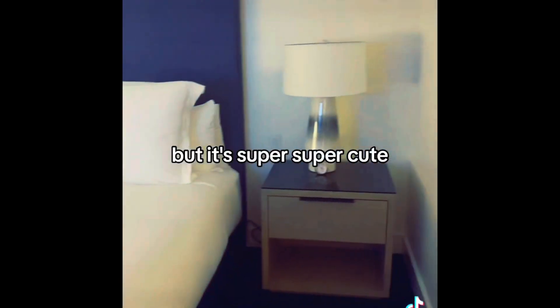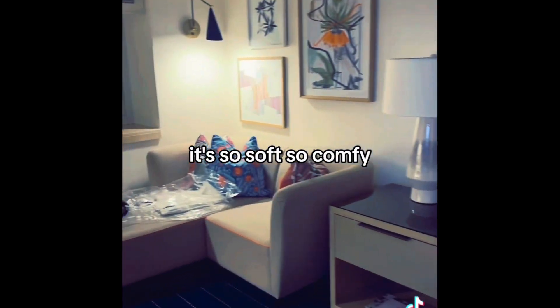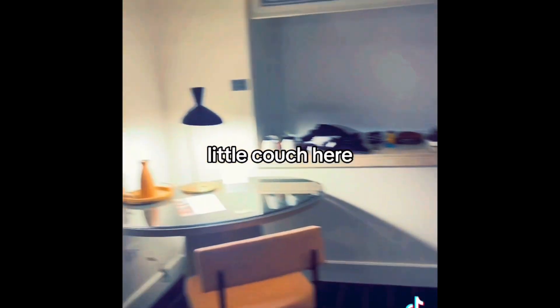And then we have the room of course — I've already sat down on the bed. It's super super cute, look at that! I just love the bed, it's so soft and so comfy, and there's a little couch here too.